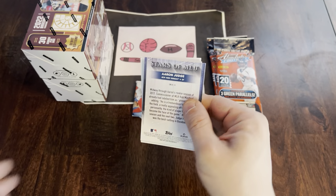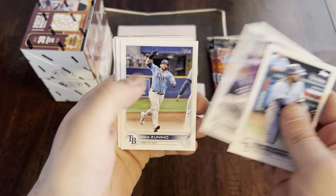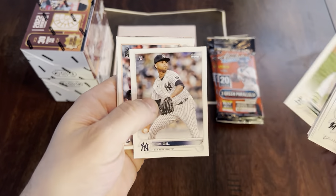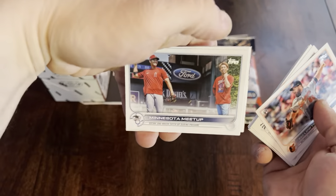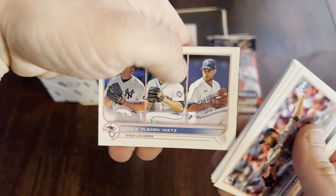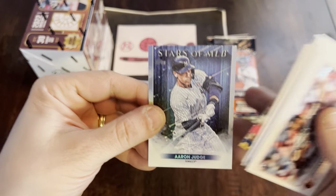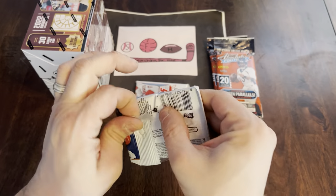Pack number two. We've got an Aaron Judge on the back. Bregman, Vladi, Garrett Hampson, Zach Pop rookie, Sean Minaya, there's Luis Heal — pulled a couple of his autographs recently. Wins leaders, Cole Flexen and Matz, Angels. We've got a Pick the Game that is now expired. And the Aaron Judge Stars of MLB. Pack number three.